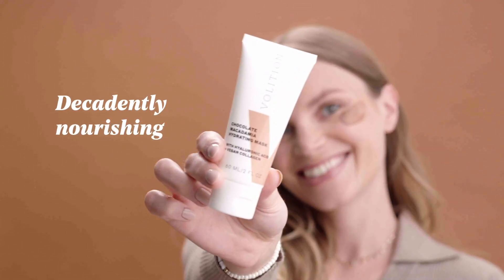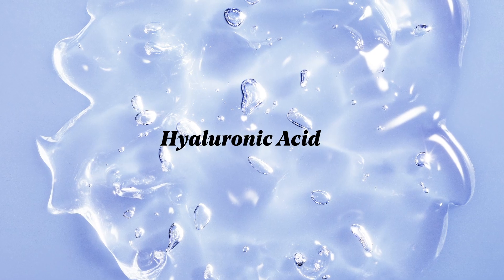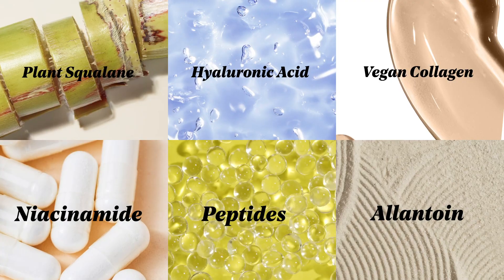This decadently nourishing facial mask contains a skincare smoothie of hyaluronic acid, vegan collagen, niacinamide, peptides, plant squalene, and allantoin.